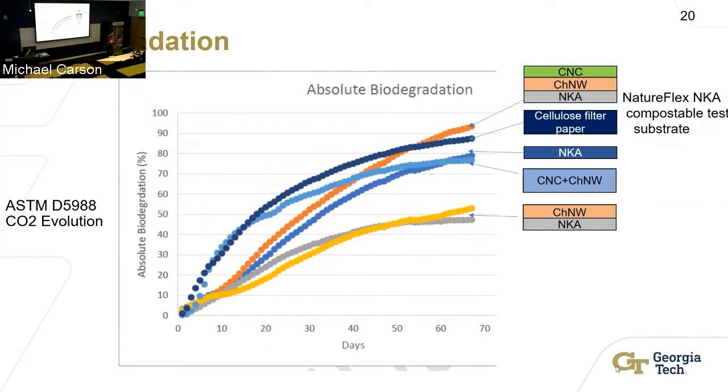We ran soil biodegradation tests at room temperature using an ASTM test that looks at how much carbon dioxide the microbes in the soil produce as they convert the chitin and cellulose to CO₂ and water. These materials tend to biodegrade very well. The layered ones biodegrade quickest — close to 93% after a 65-day trial, even better than paper alone. The blends biodegrade a little more slowly, which makes sense since they have better oxygen barrier properties, but they're still approaching 80% degradation.